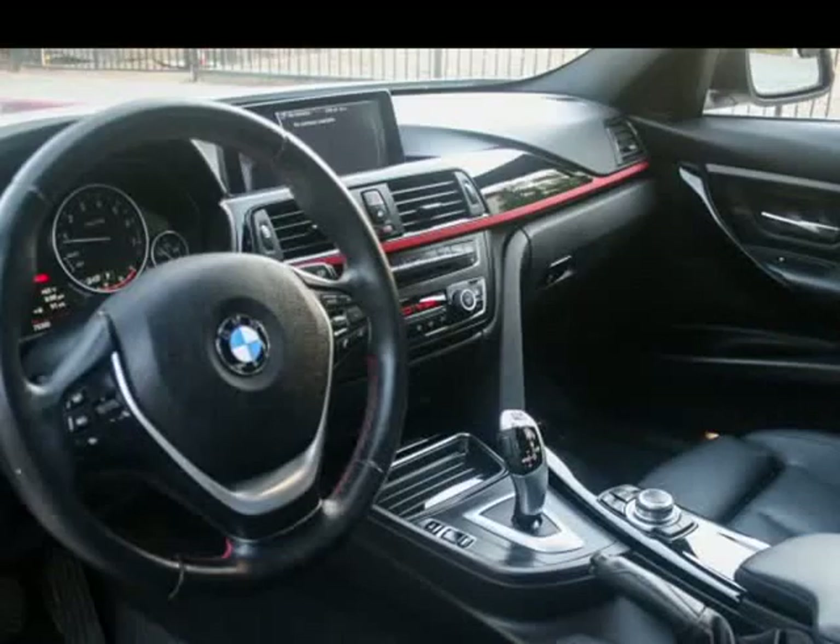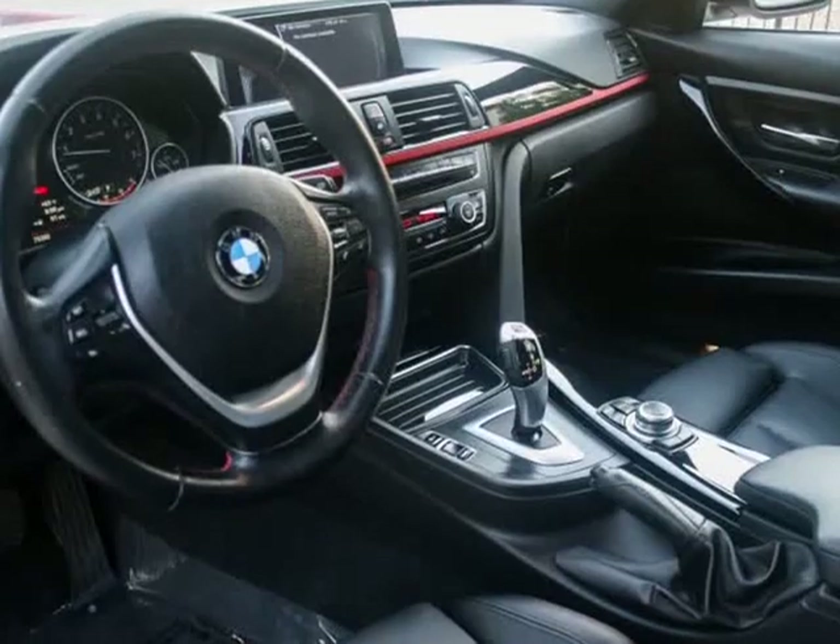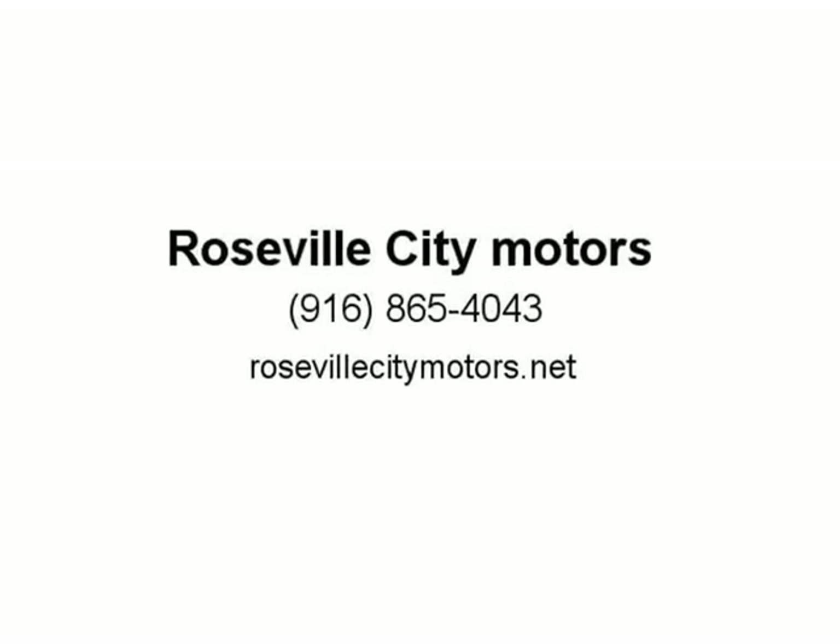If you're looking for a luxurious small car, the 2013 BMW 3 Series is a highly rated option that combines an impressive engine with plenty of interior space and a generous suite of features. Drivers can choose from three separate driving modes: comfort, eco-pro, or sport mode.